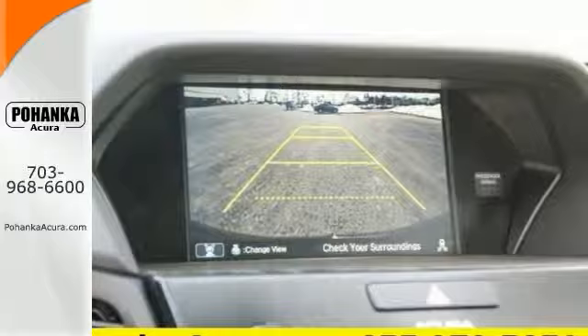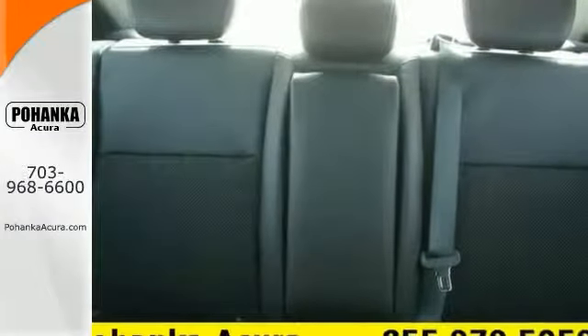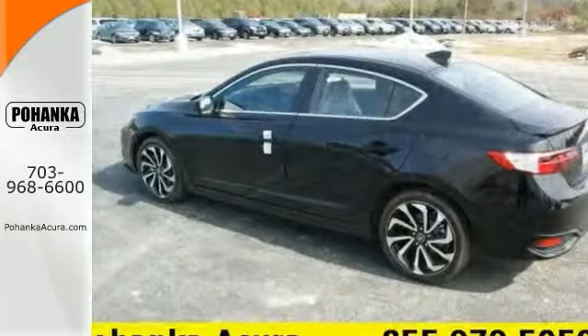And this is also one neat gas-saving ride here, folks. No trip is too far, nor will it be too boring in this Acura ILX. Come on out and see it for yourself today.